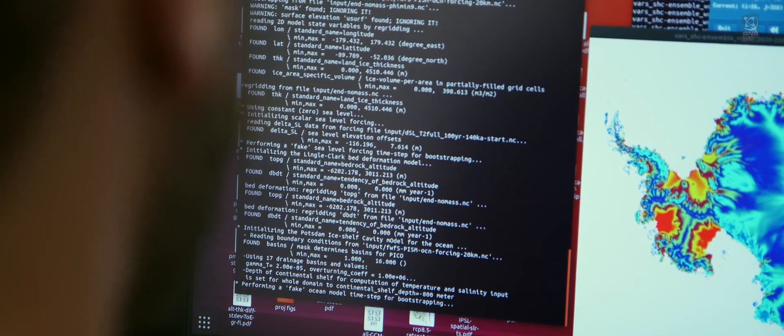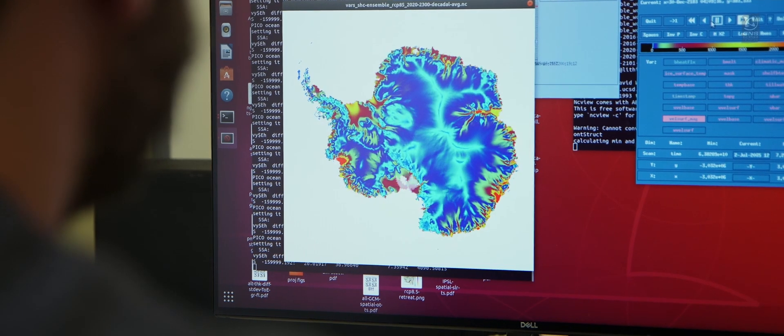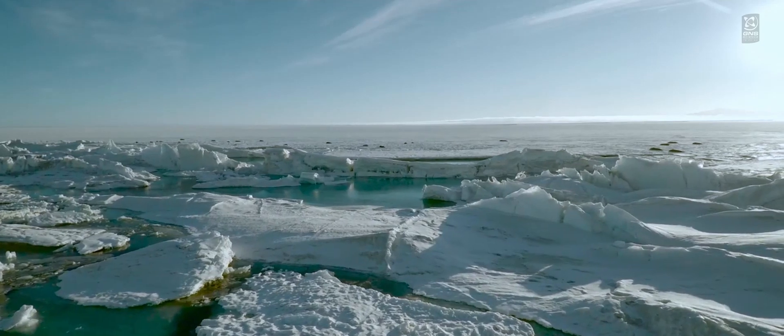These computer models are made up of a series of mathematical equations, and these equations represent how ice flows.